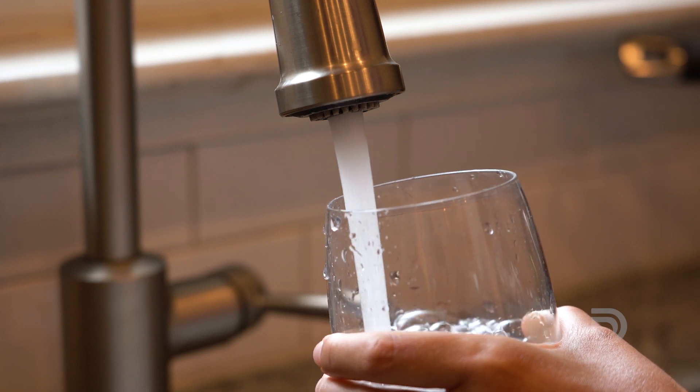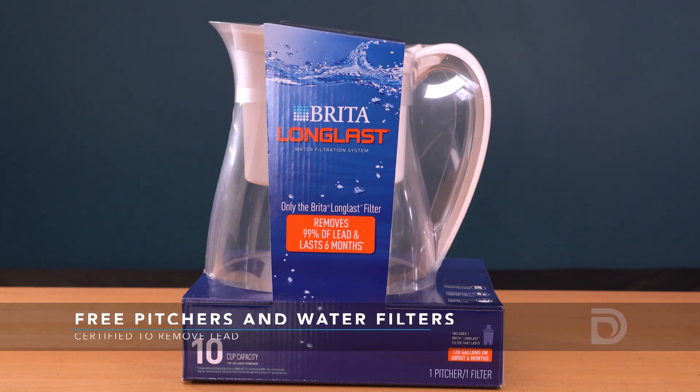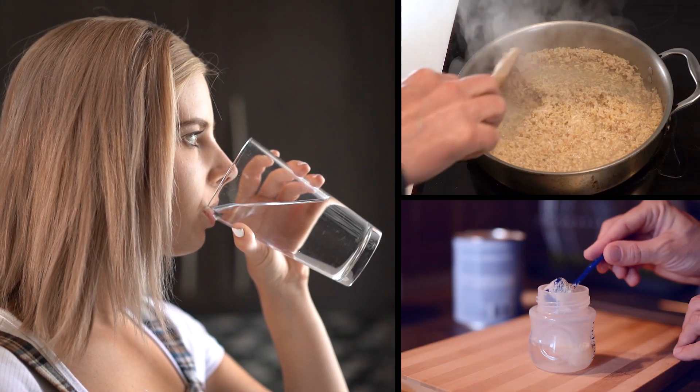Reducing the risk of lead in water at home is another important part of the lead reduction program. That's why Denver Water is sending customers a free pitcher and water filters. The filters are certified to remove lead and should be used for drinking, cooking, and making infant formula or other beverages.